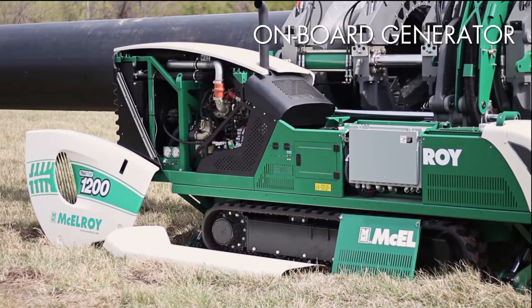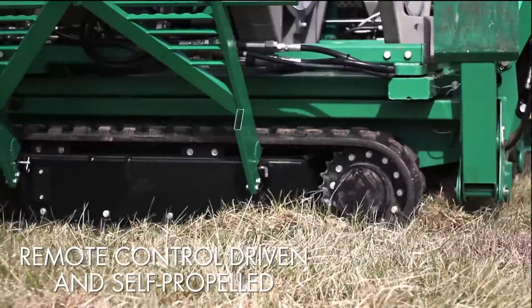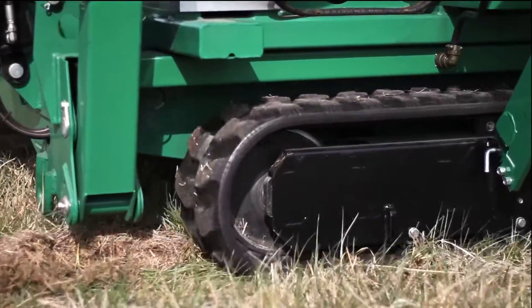The TrackStar 1200 is remote-control driven and self-propelled by a set of independently controlled rubber tracks that provide increased torque for the best maneuverability and traction on the jobsite.